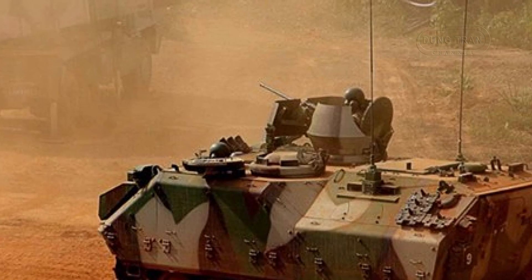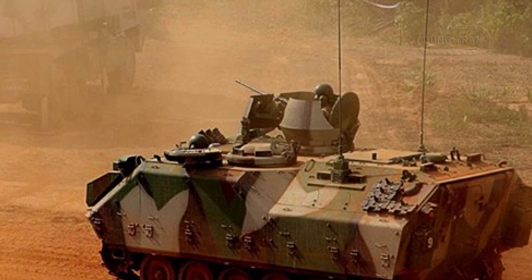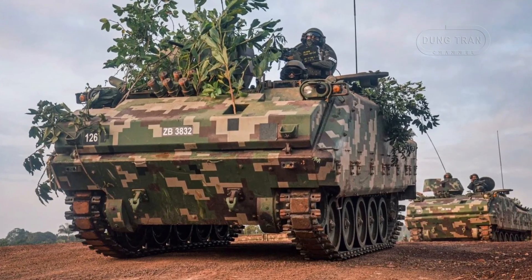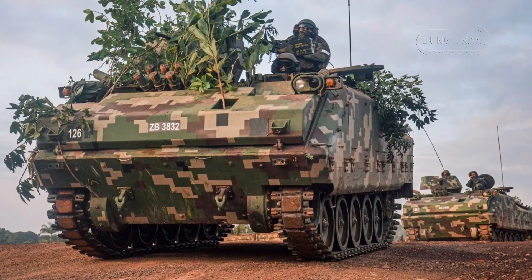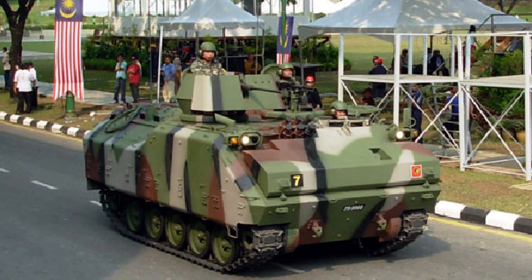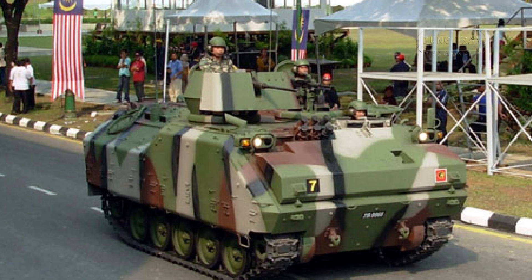The Malaysian Army's fleet of K-200A1 armored personnel carriers represents an essential component of its mechanized infantry capabilities. Developed by South Korea's Daewoo Heavy Industries, now part of Hanwha Aerospace, the K-200 series was initially introduced to replace the Republic of Korea's Army's aging M113 APC fleet. The vehicles provided South Korea with a first-rate infantry transport platform suitable for various combat scenarios.